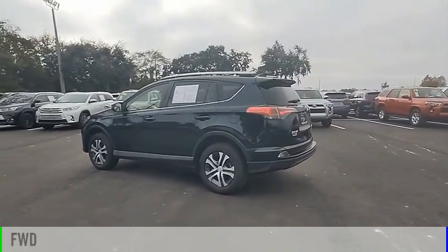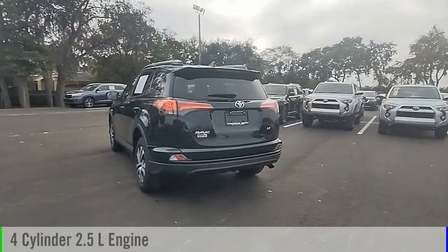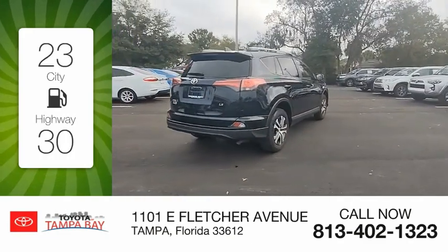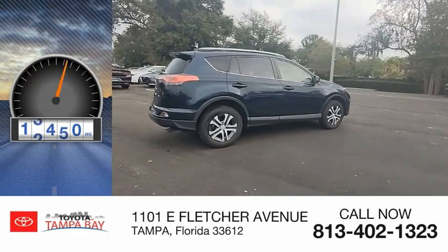This vehicle is powered by a front-wheel drive, four-cylinder, 2.5-liter engine and comes with an automatic transmission. Great fuel efficiency saves you money by requiring fewer trips to the gas station. This vehicle has less than 15,000 miles.